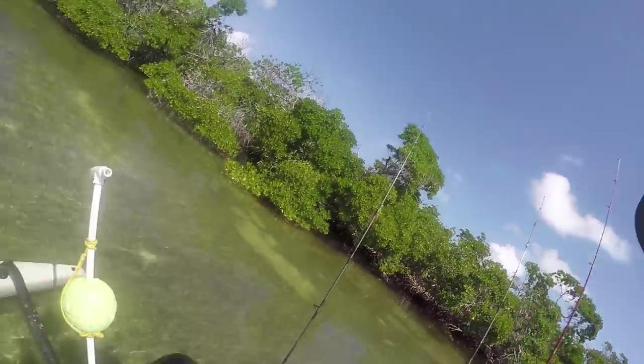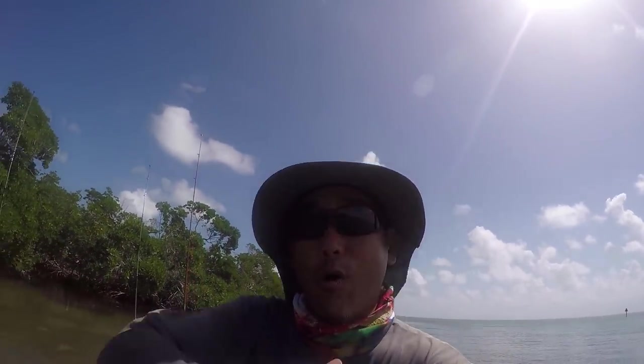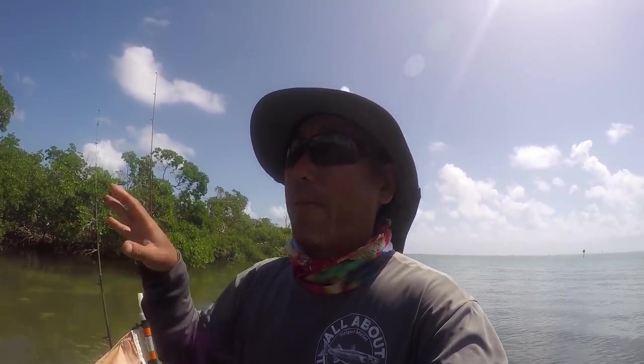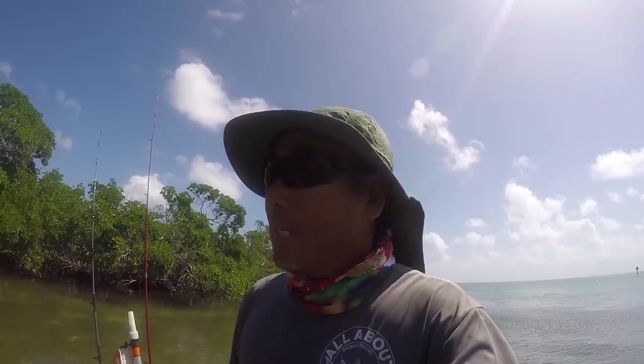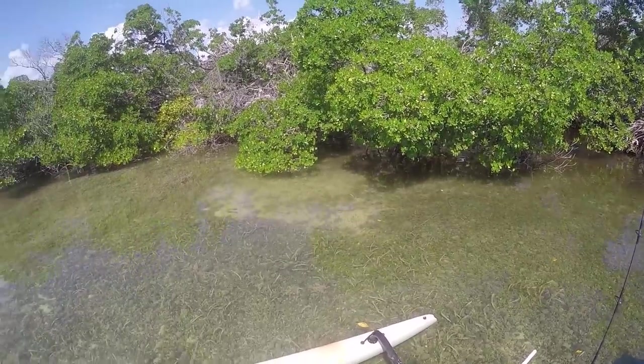Another key item is an anchoring system — I've got my stakeout pole and my regular anchor. We don't have the whole Florida Keys to float around and chase stuff; we've got these pocket areas, and we take our time and work them. Having an anchor lets you post up, put the chum bag out, work it, put quality time in. If you're blowing all over the place, you're not efficient and it's a waste of time. Some sort of anchoring system will help a lot.